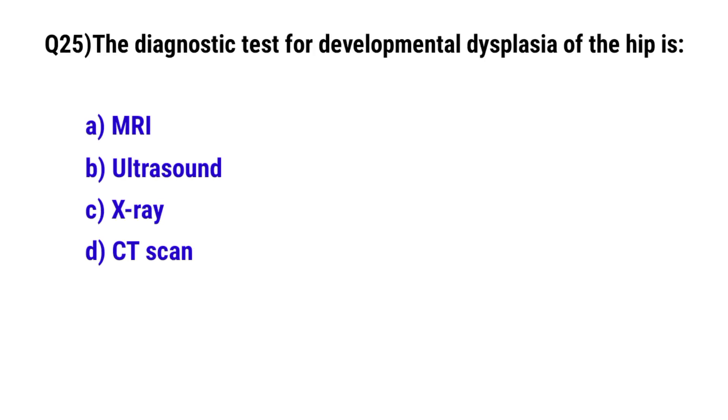Question No. 25: The diagnostic test for developmental dysplasia of the hip is? The correct option is B: Ultrasound.